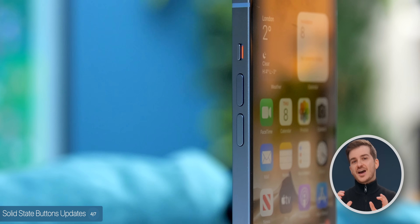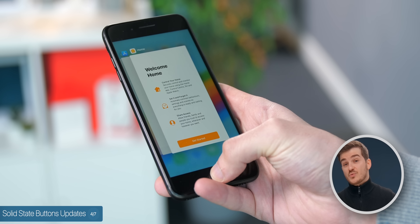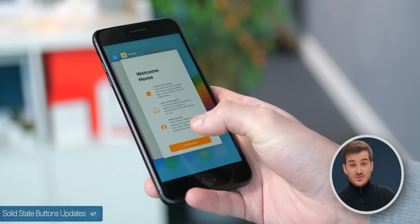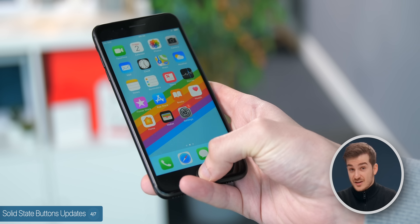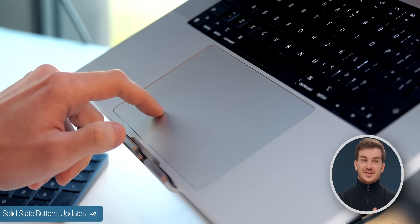Now, I gotta say, I'm not really a fan of removing the physical buttons, although the haptic home button did actually work really well on the iPhone and was also more reliable after the iPhone 7. And the same goes for the trackpad on the MacBooks — those were both better than before.